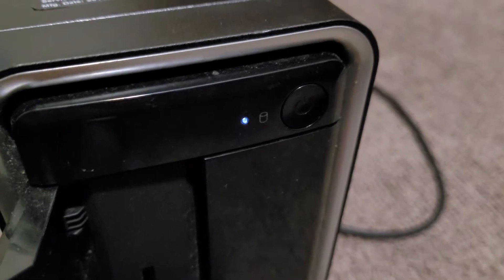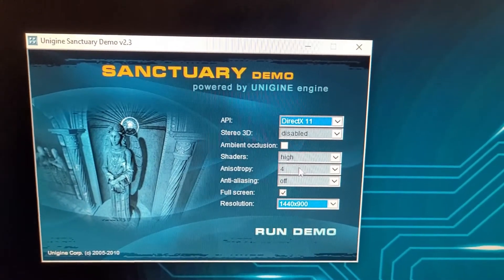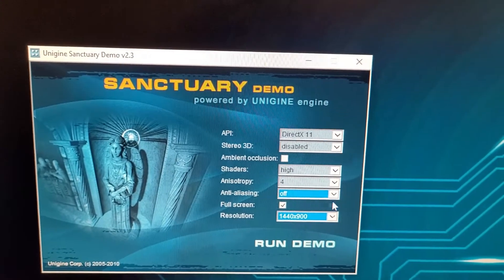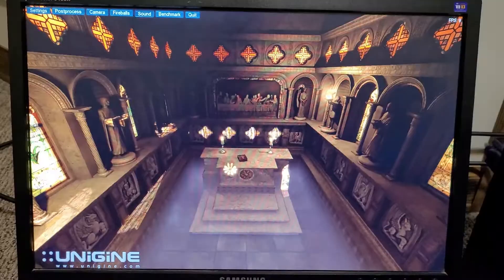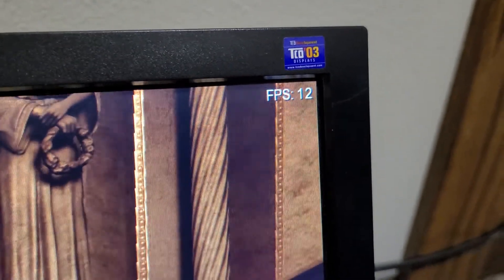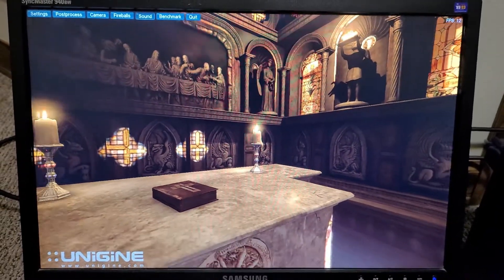Let's try some graphical benchmarks. Starting with DirectX 11, shaders on high, no anti-aliasing, native resolution — and yep, exactly what I expected: 10 to 12 frames per second. Still not playable. I had a feeling that would happen.